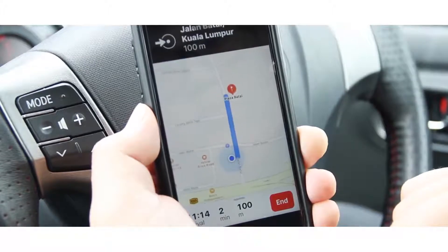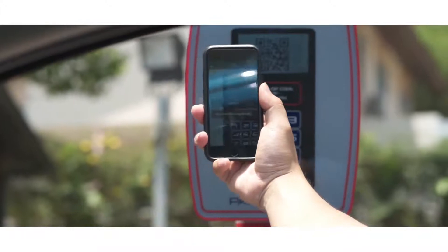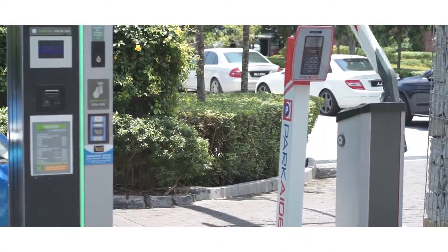To enter the car park, turn on the QR code scanner in the app and scan it over the ParkAid machine. You can now enter the car park effortlessly.